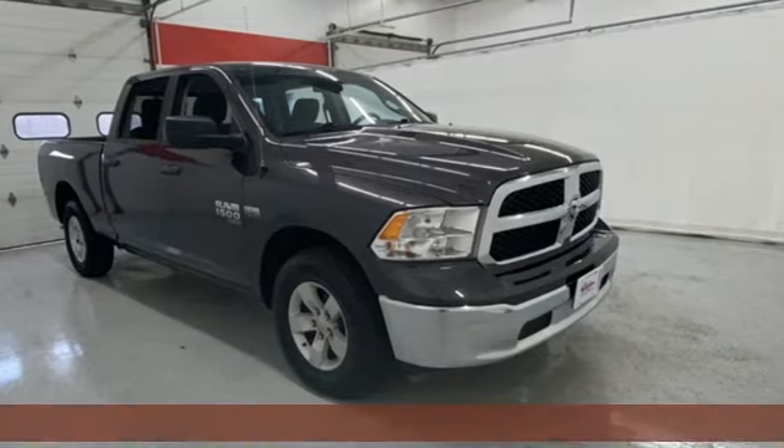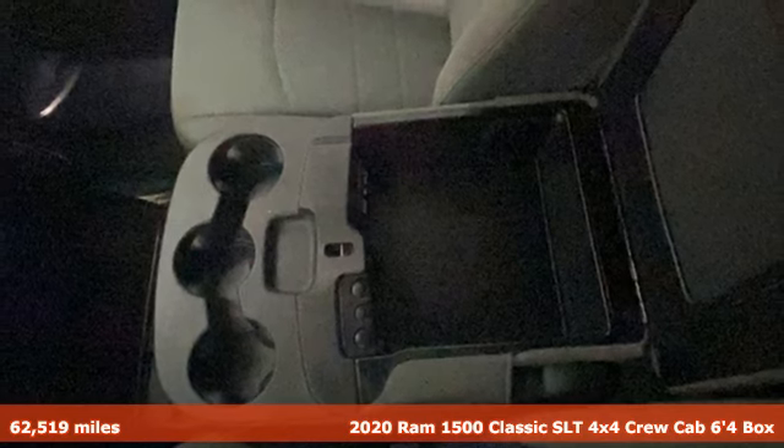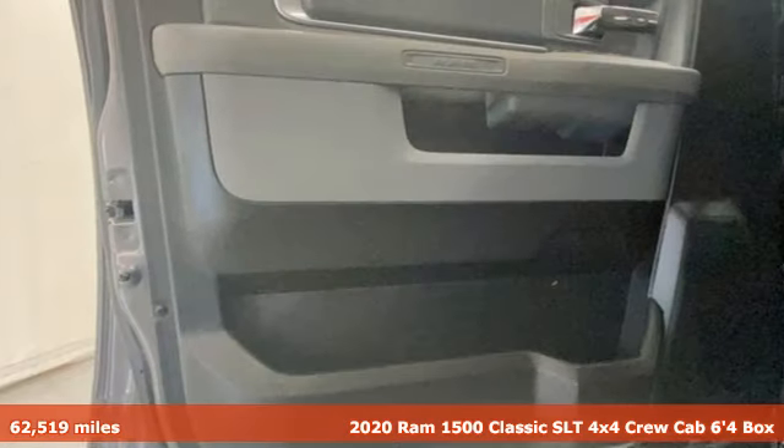Here's a 2020 Ram 1500 Classic. Ram gets the job done. You'll look forward to every drive with features like these.